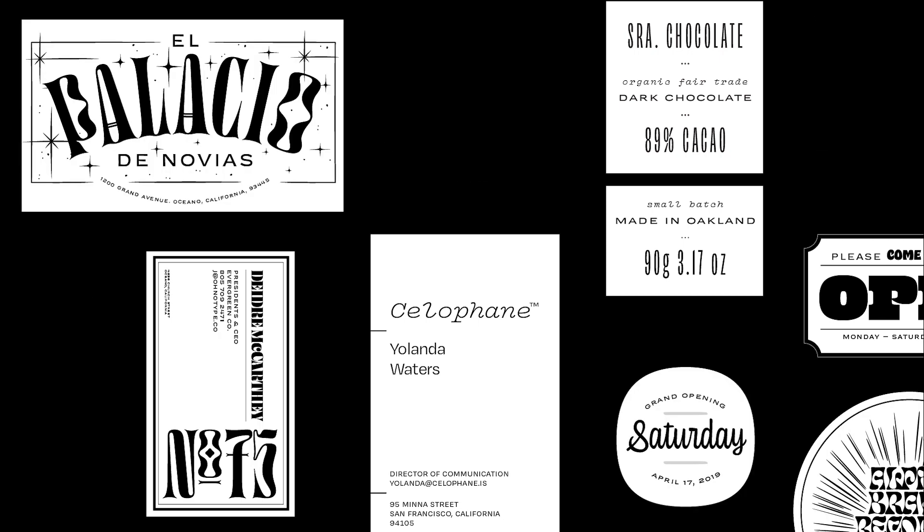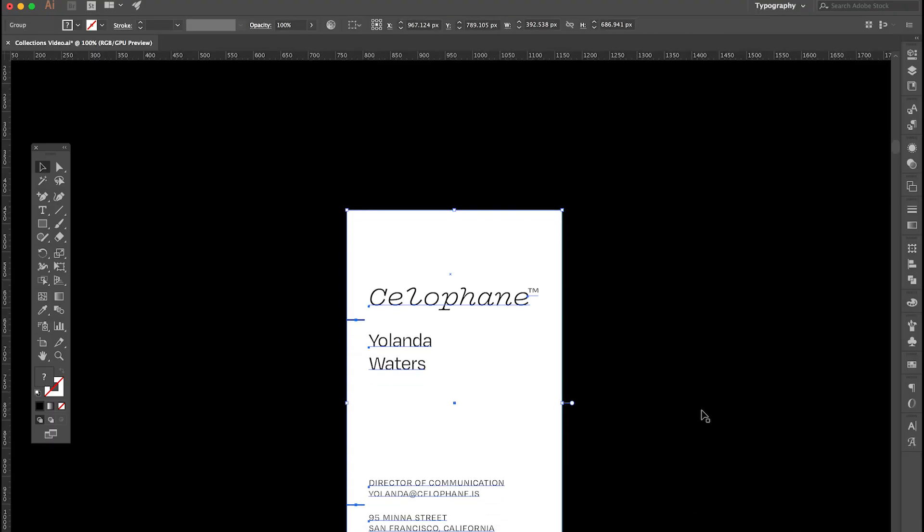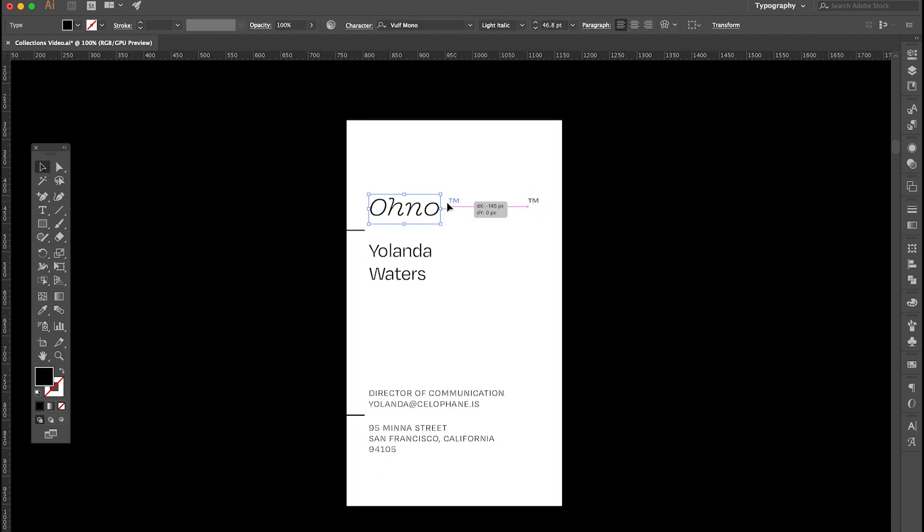We're also throwing in some templates that you have license to edit and use. These are designed to give you a starting point if you want that, or simply to show how we see the fonts working together.